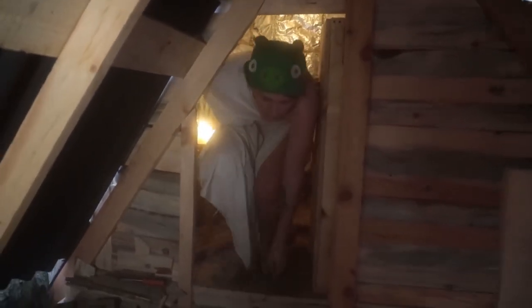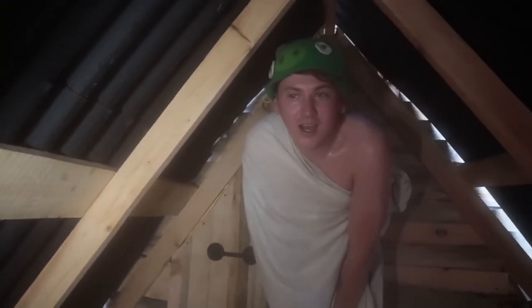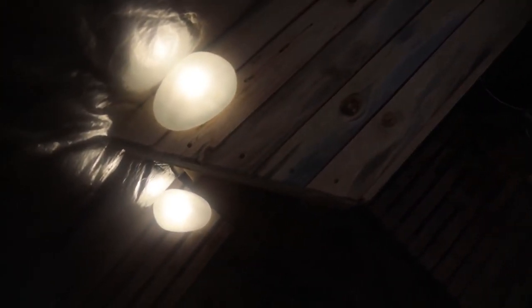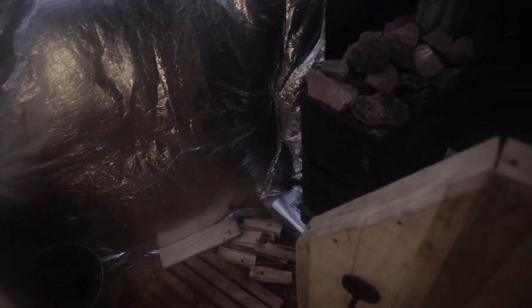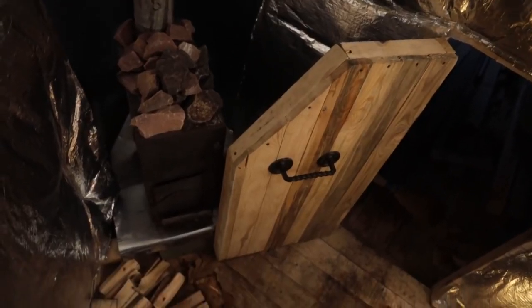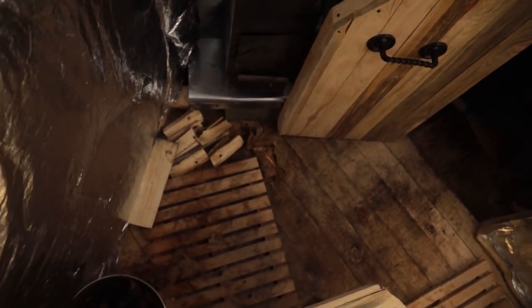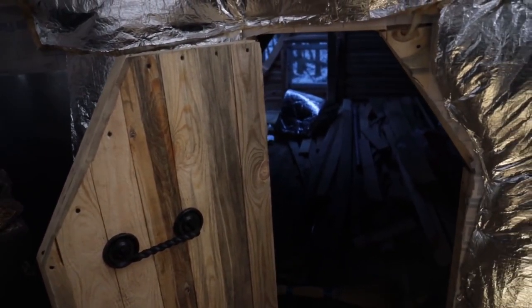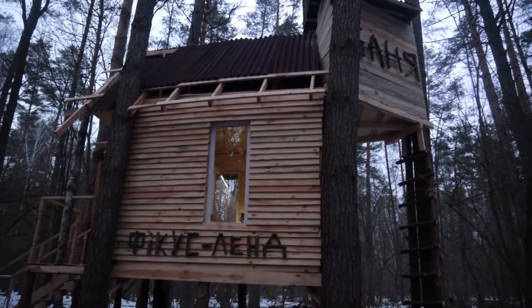Let's go outside. Wow, fresh air. Imagine if there were some lounge places here now. Yes, I want sunbeds and refreshments here. Not one of our projects could do without a sauna. But a sauna on a tree is just a bomb. You just take a steam bath and then walk in the woods. This is just so amazing. What to build next? What is missing in our complex?